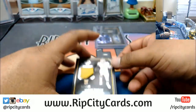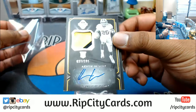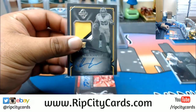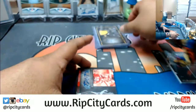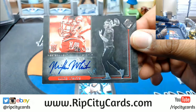We have Akram Wadley with the three-color patch, numbered to 199. Very nice, very nice. We also have Mike White, numbered to 299, the autograph.